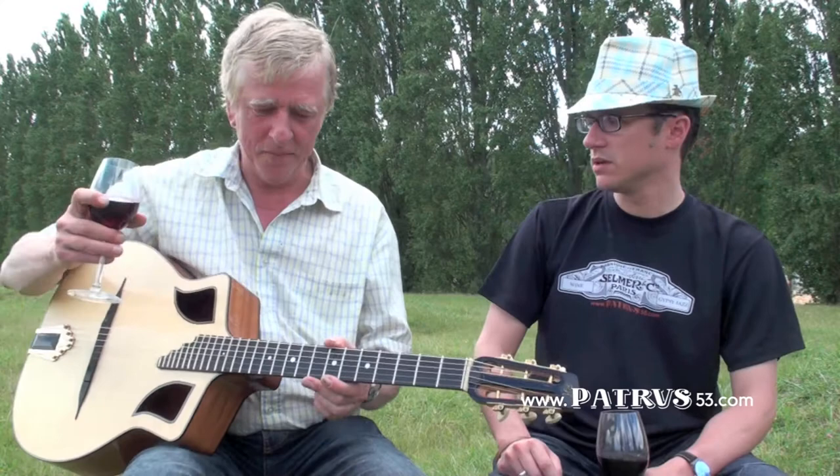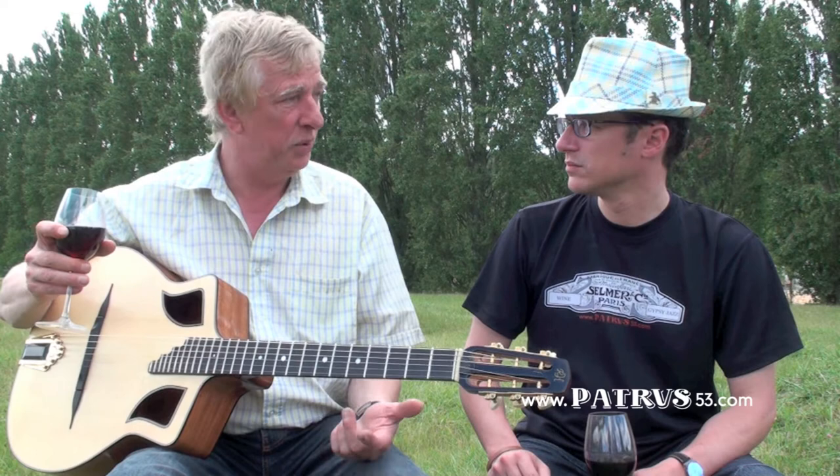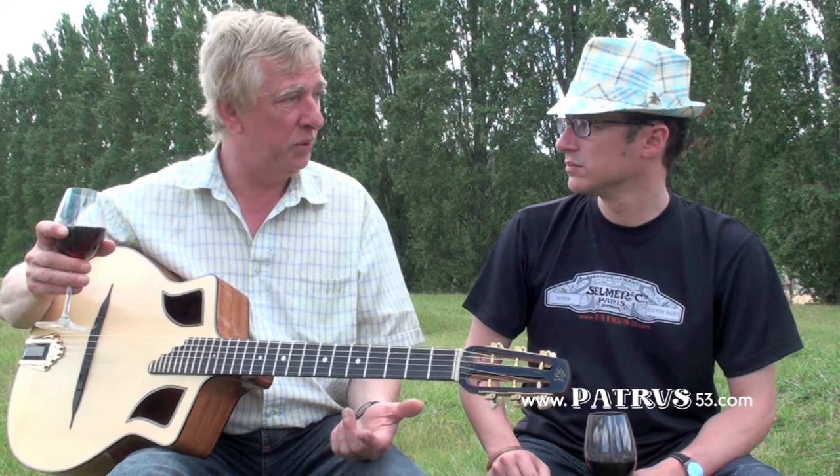Tell us about this special one. It's a combination between two guitars — one is the Selmer design. This design is very old, like 1900–1910. They built a lot in the south of Germany, in Mittenwald, and it was mostly used for Tirol music and stuff like that. Most of them have extra bass strings.